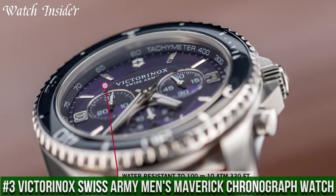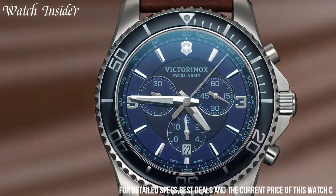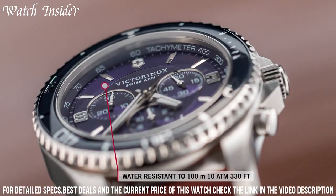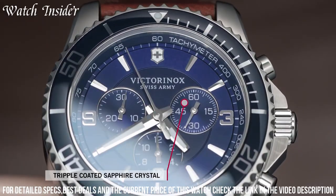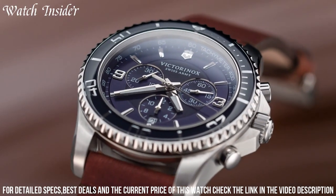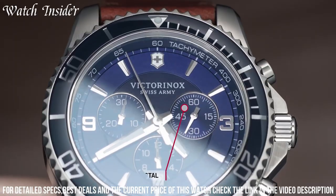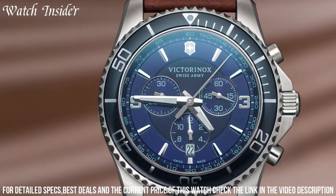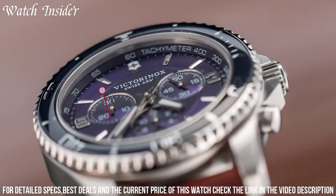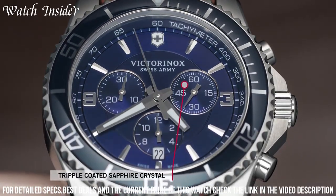Number 3: Victorinox Swiss Army Men's Maverick Chronograph Watch. A perfect blend of elegance and functionality. The robust stainless steel case is paired with a durable rubber strap, making it ideal for everyday wear. The chronograph function, date display, and tachymeter scale allow for precise timekeeping, while the Super-LumiNova coated hands and markers ensure visibility in low-light conditions. Water-resistant up to 100 meters, this watch is suitable for swimming and snorkeling. With its timeless design and impressive features, the Maverick Chronograph is a reliable and stylish companion for any adventure.